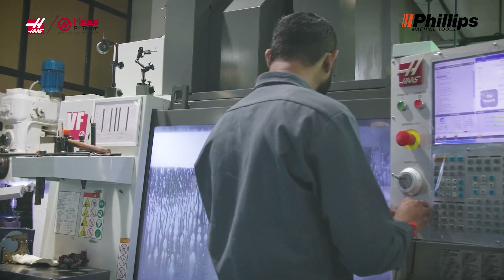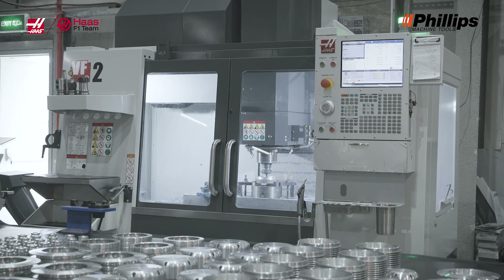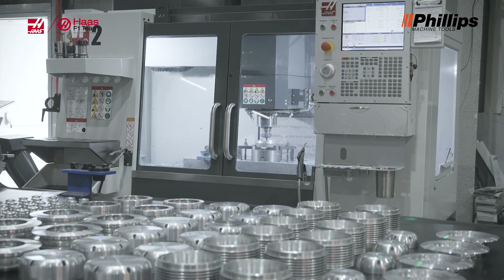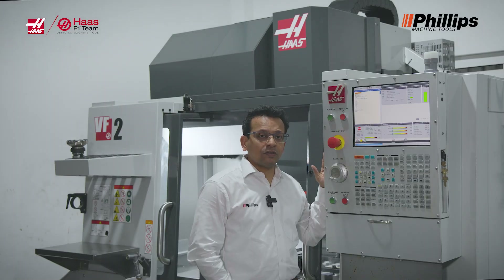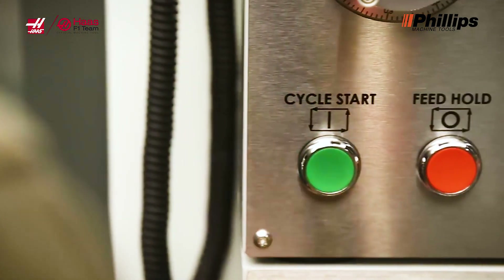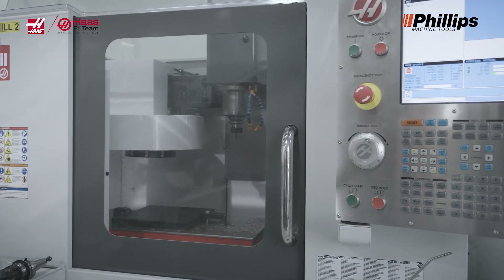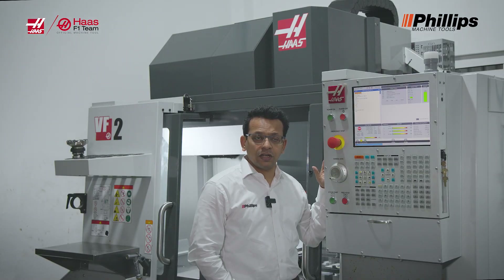One of the key features of the Haas Control is the simplicity and ease of use. This control was designed keeping the operator in mind. Some of the ease-of-use features include quick recovery and one-touch buttons. We have a lot of one-touch buttons on the Haas Control which make it really easy for the operator to move through setups.